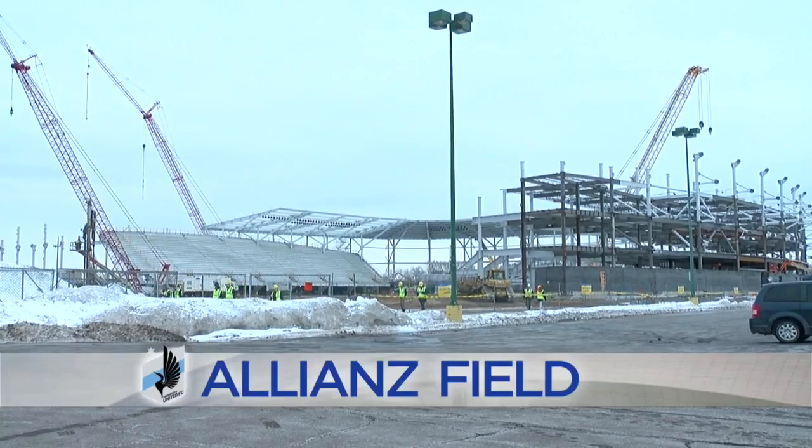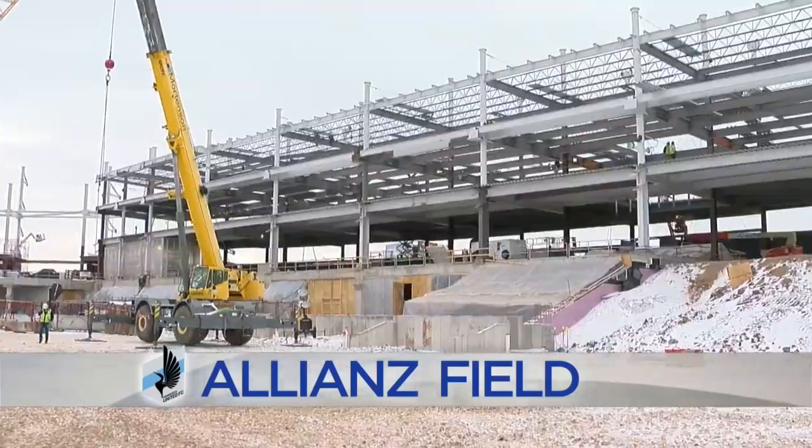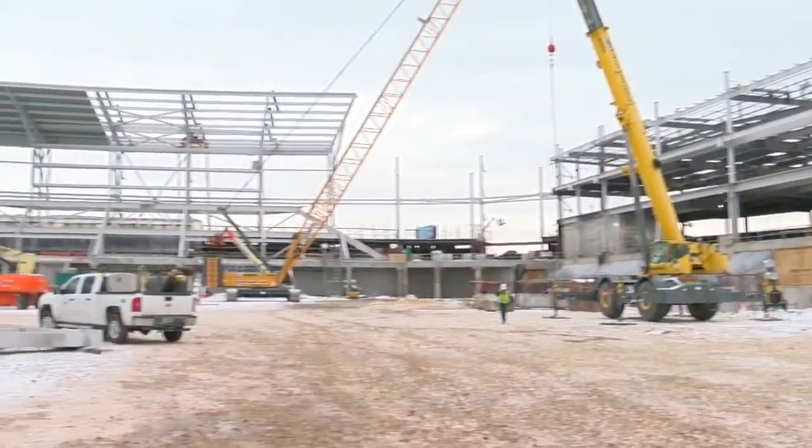If you have driven along I-94 in St. Paul recently, it may seem like that new soccer stadium popped up almost overnight. It looks really cool. Construction at Alliance Field has been going on all winter. It is scheduled to open in 2019. Dave McCoy had a chance to get a tour inside the new stadium.